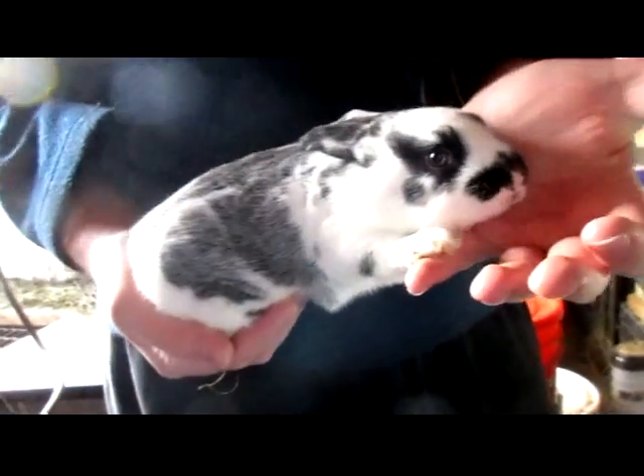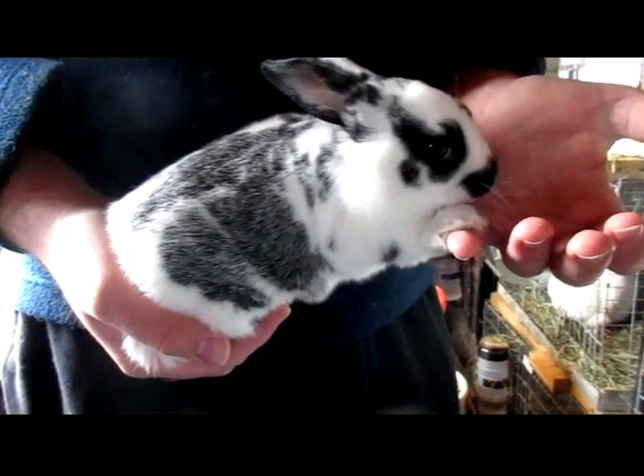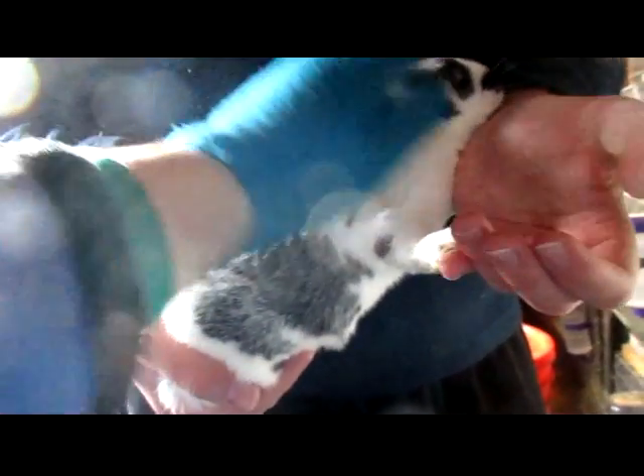It is possible that if this one is a girl, we will keep her, because she has the coloring I want. And if we breed her back to Xander, we could get a true blue — a true broken blue.